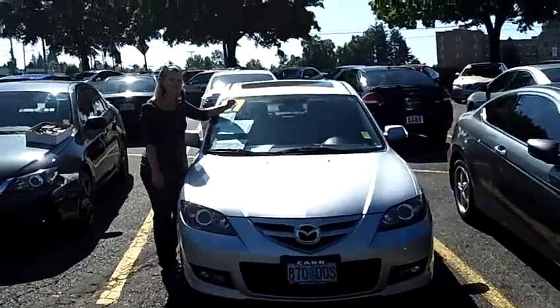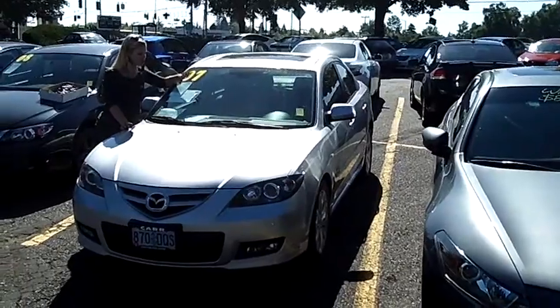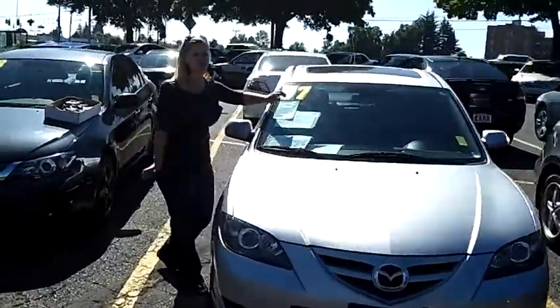Hey, this is Jennifer at Cars Subaru in Beaverton, Oregon, showing you a 2007 Mazda Mazda 3 Grand Touring sedan, stock number SP1763A.